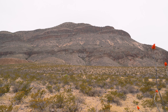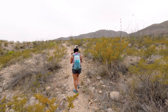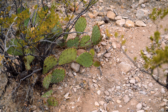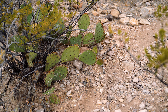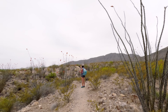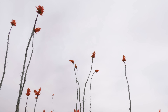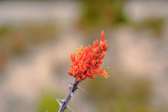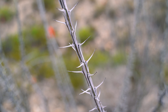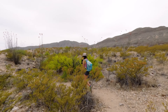As we crested the first climb, we got our first unobstructed view of the mountains and Geronimo's Cave. One thing you definitely need to take into consideration is that with the exception of the cave, there is zero shade on this trail. It is a short hike, but if you're going to do it during the warmer months, bring plenty of water. One of the highlights of this trail is that it ran right through an Ocotillo patch. Even though these flowers are beautiful, you definitely need to watch out for the thorns. There are tons of cacti and other pokey things on this hike, so it's best to try to stay on the trail.